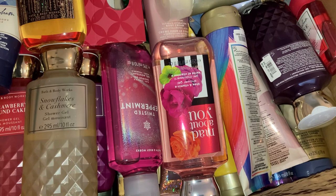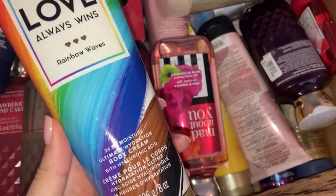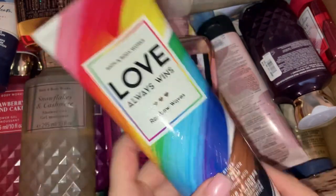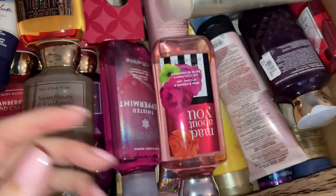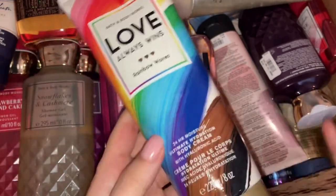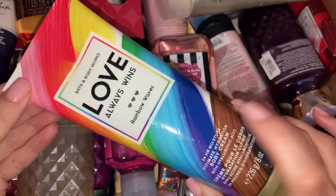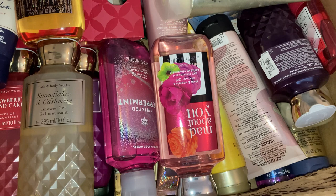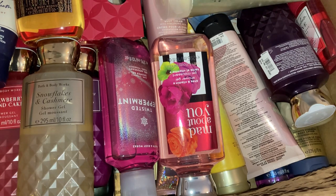I've got to smell the Strawberry Pancake — oh it smells gorgeous! Then we have the Love Always Wins Rainbow Wave Swan 24-hour moisture hydration body cream. I love the packaging on this one — I think it was probably for Pride or something. I'm really sorry if you hear my dog crying in the background; I've got two dogs, one is in heat at the moment so the other one's going a little bit crazy. One's locked up and I keep switching them over — it's a boy and a girl — so if you hear him crying, that is the reason why.